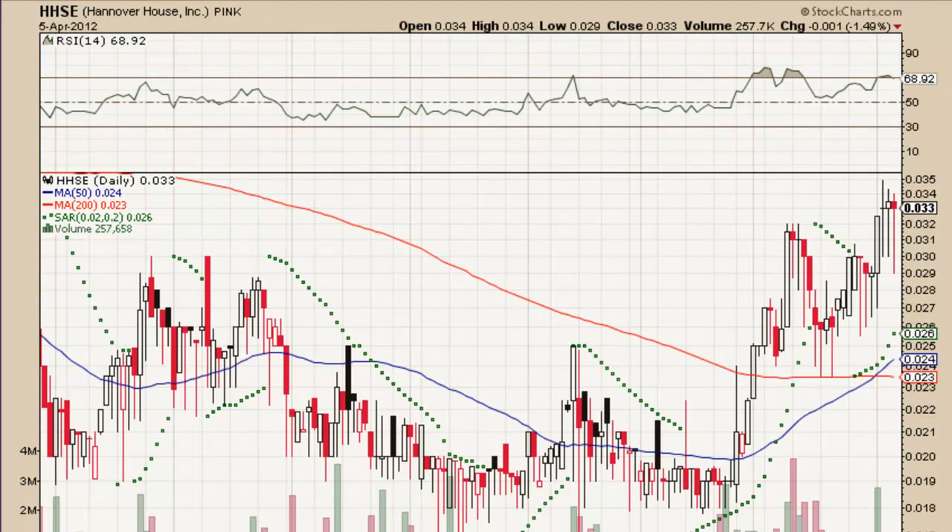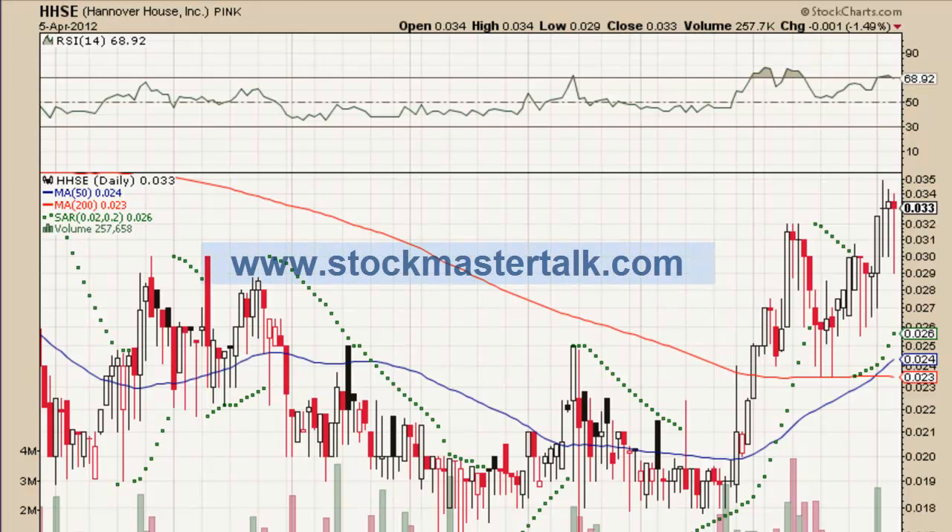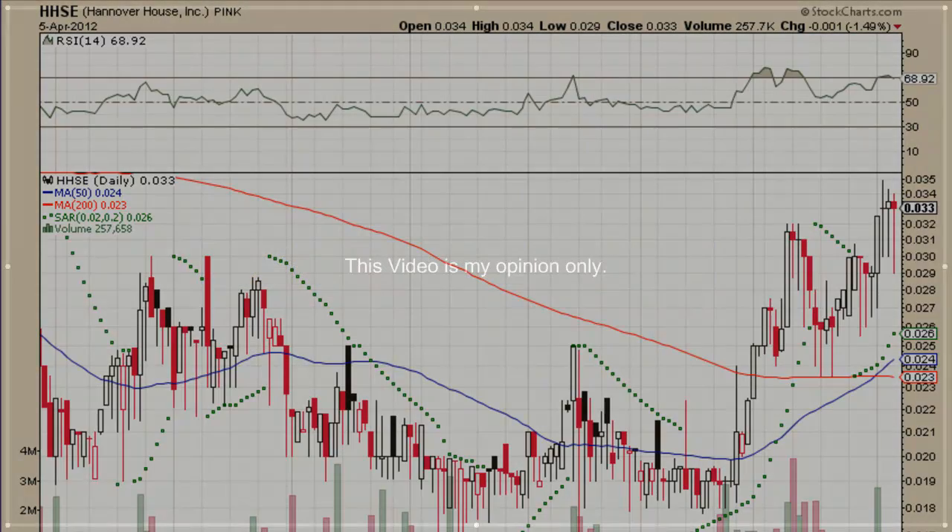Pretty exciting chart — I would definitely keep an eye on it. Until later, you guys take it easy, and make sure you always check back at www.stockmasterstalk.com for the latest videos and other information on the stock market. Thank you very much.